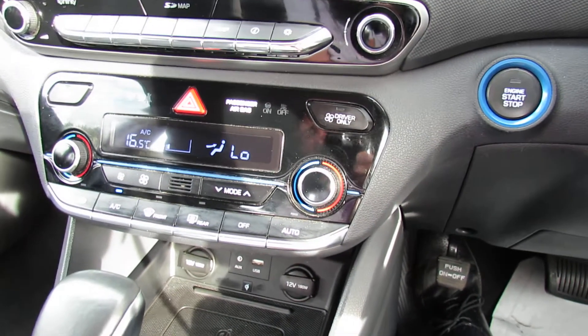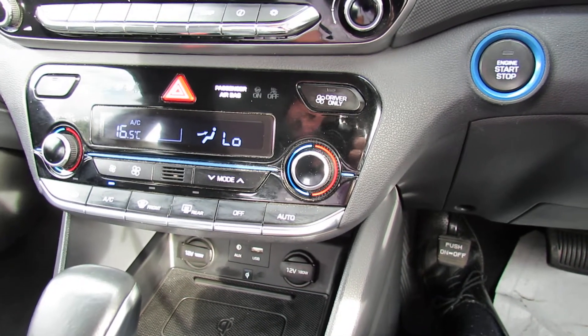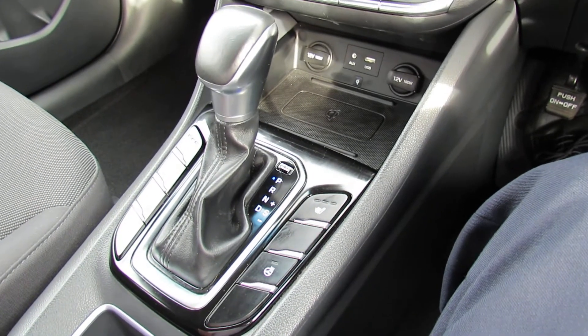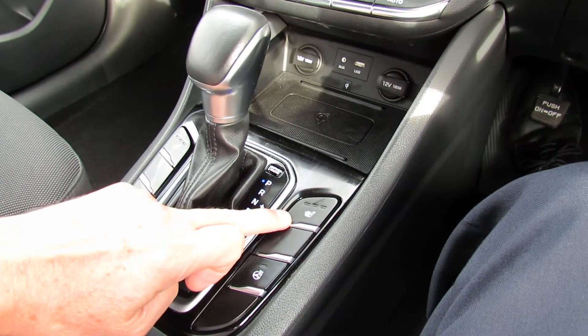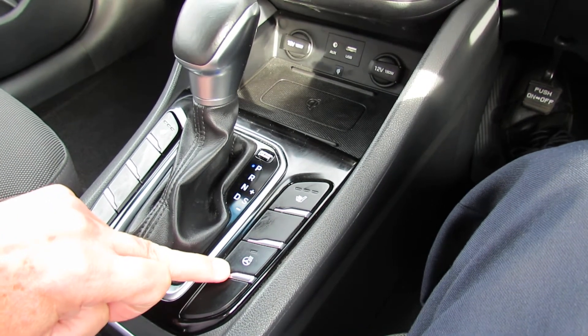Up in the top right part of the screen you can see your engine start-stop. All hybrids are automatic, so it makes life very easy. Here we've got your heated front seats and we've also got a heated steering wheel.